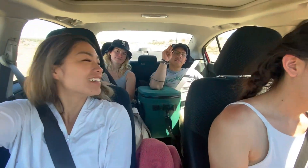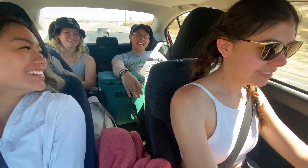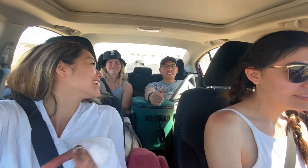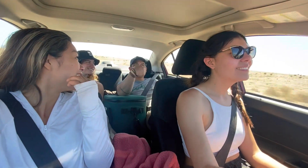And that was our Havasupai trip! It was such a fun experience. If you have any questions please let me know, but I really had a blast being there. It's definitely one of the best experiences I've ever had in my whole entire life and it's well worth it — definitely go. Thanks so much for watching. If you like this please subscribe and give me any recommendations. I'm open to it all. Thank you guys so much!